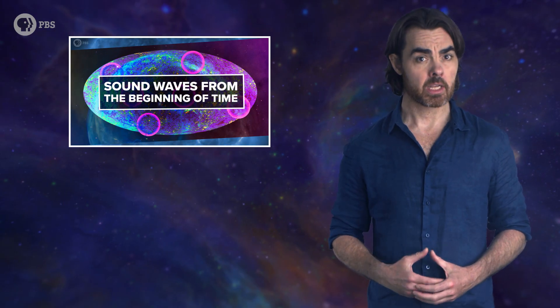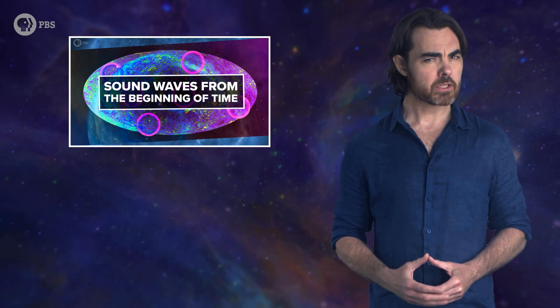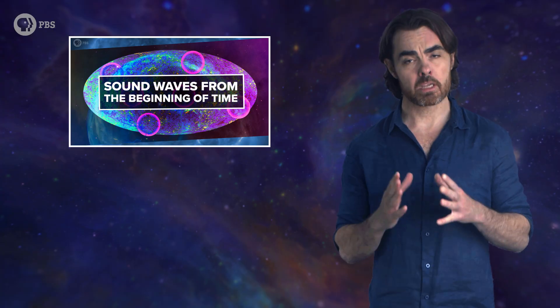Those differences result from tiny variations in the density of matter right after the Big Bang, which evolved as colossal sound waves reverberated through the first few hundred thousand years of the universe's life. We explored these baryon acoustic oscillations in last week's episode, and that's really worth watching first if you haven't yet.